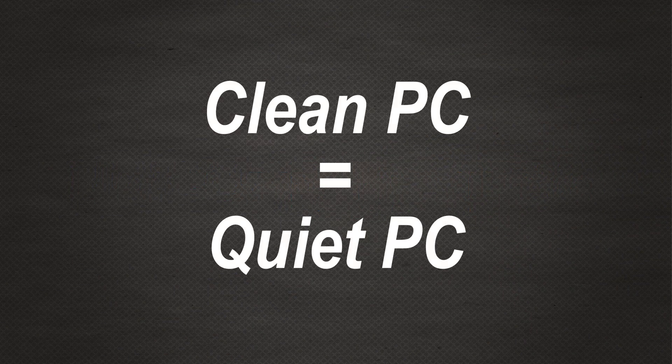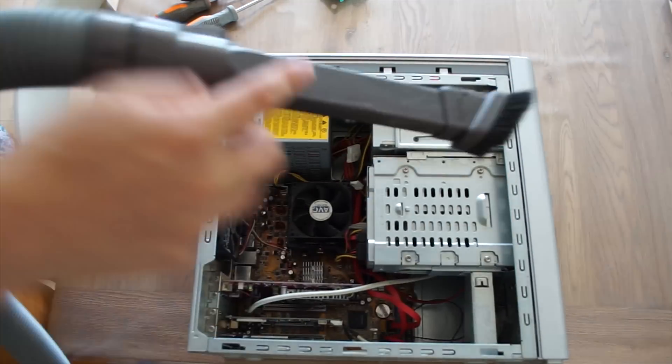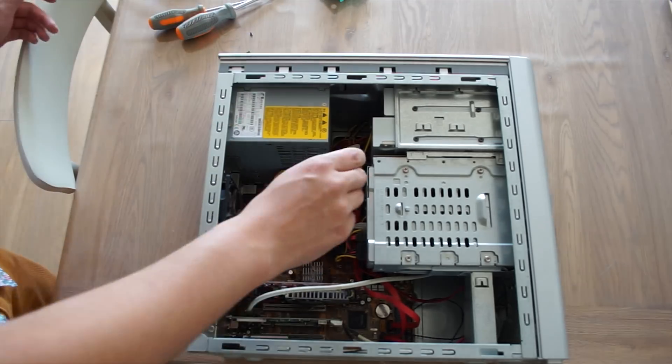The first and perhaps most important aspect is cleanliness. A clean PC is usually a quiet one. Cooling is a struggle between temperatures and noise — get temps lower and you get the noise lower.